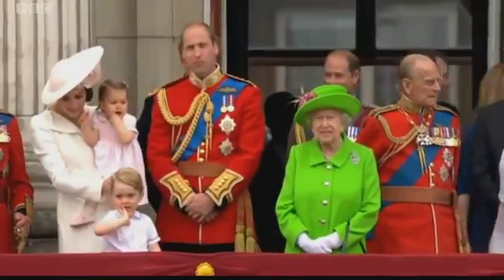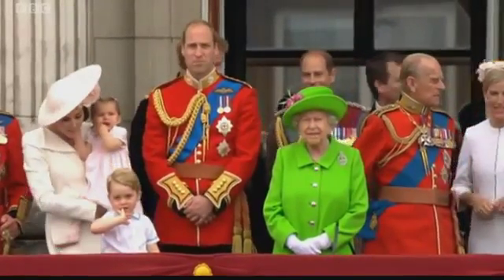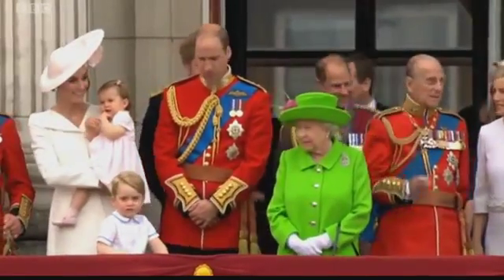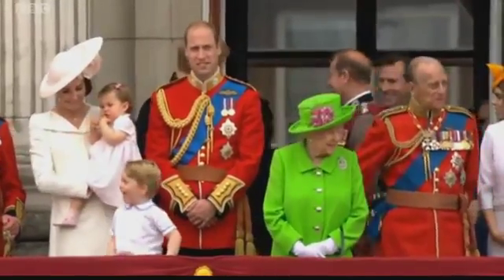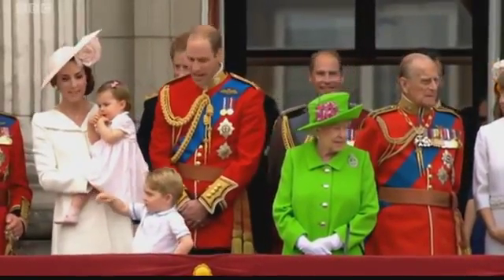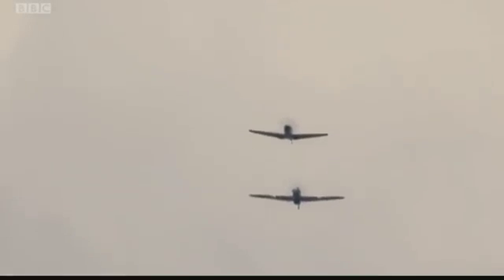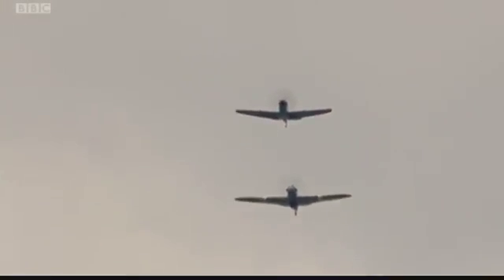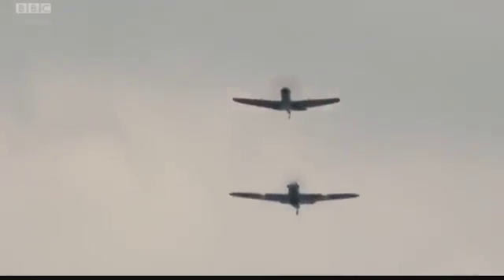That's just the start. Princess Charlotte is having a look to the sky to see what all the noise is about. We await the second element. There'll be a big round of applause and delight, I'm sure, when people see the Spitfire and the Hurricane — the iconic Battle of Britain Memorial Flight.